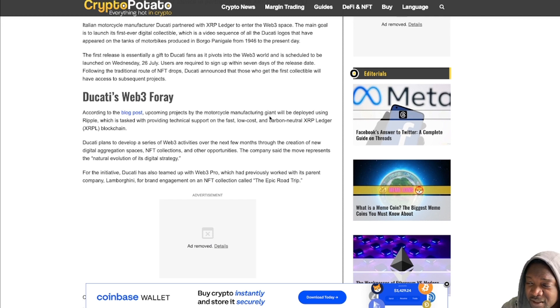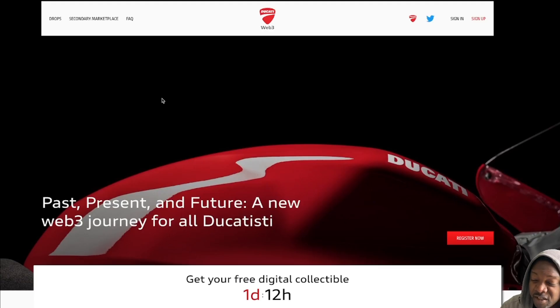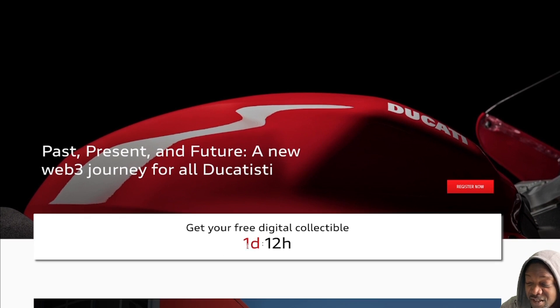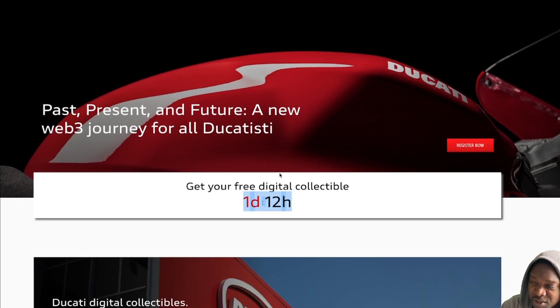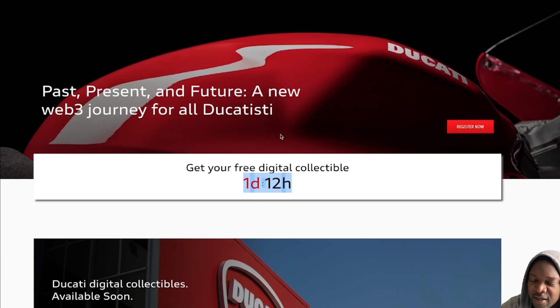You don't have to own the bikes. All you have to do is register. This is the website. Today is the 1st of August here in the UK, and as you can see, it says you've got one day and 12 hours to go. So if you're interested in registering to get a free Ducati NFT, it's pretty much free. Let's just go through the website really quickly.